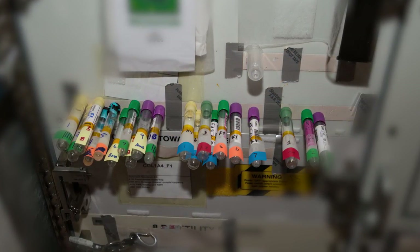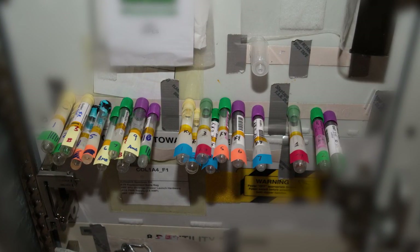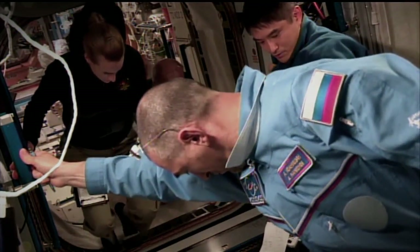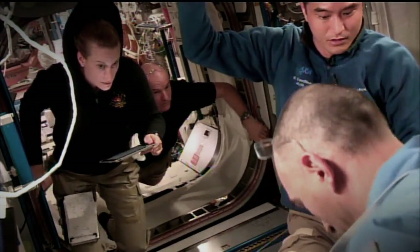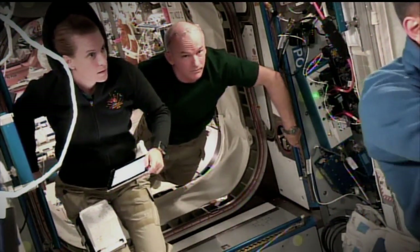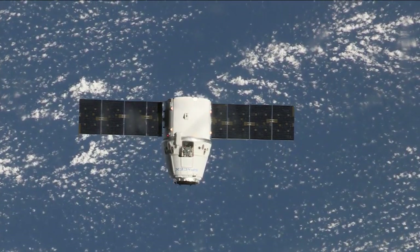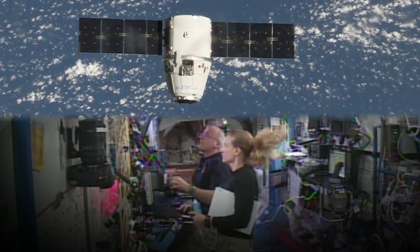Each of the new crew members has to take several blood, saliva, and other types of samples for the many human research projects they'll take part in. There are also several hours dedicated to what is essentially Space Station 101 — reviewing emergency procedures, familiarizing themselves with where everything is located, even just learning how to navigate in microgravity. And with the SpaceX Dragon arriving next week, Kate Rubins jumped right into robotics training, along with Jeff Williams.